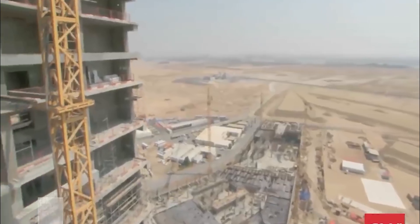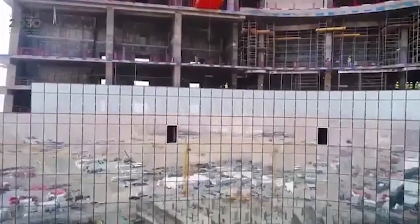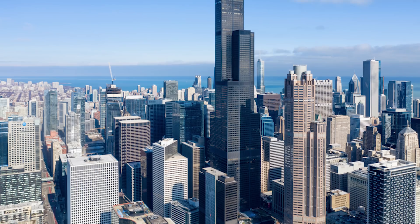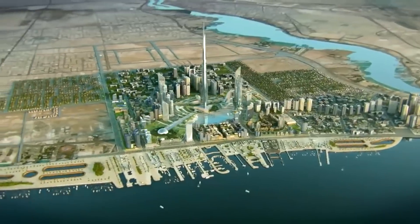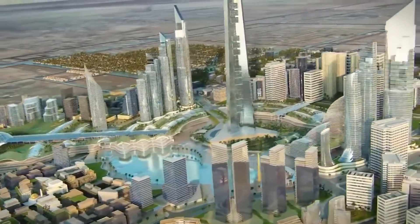Construction of the tower began in 2013. The final height, however, is kept secret, as with the Burj Khalifa. Chief engineer Adrian Smith said in a television interview that the tower will be a little more than twice the height of Willis Tower, which is 527 meters high. However, the final height will not be announced until the construction of the tower reaches 1,000 meters.